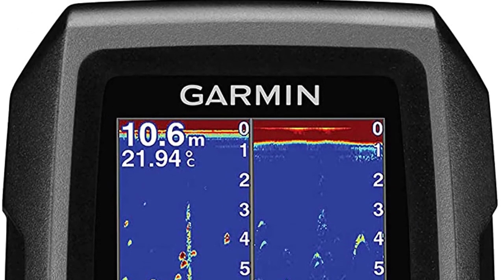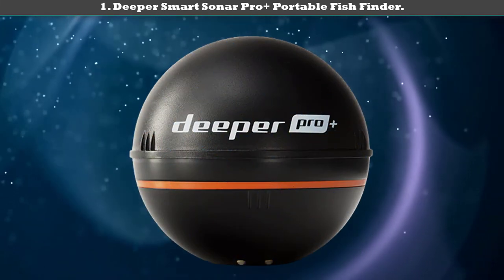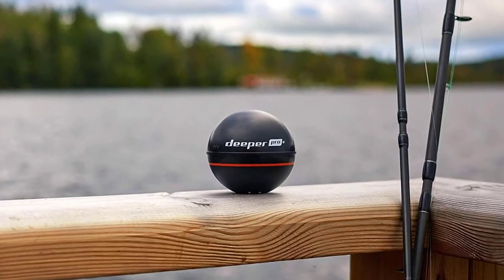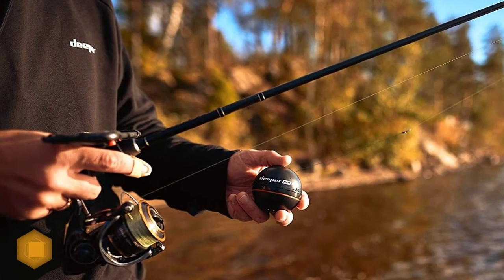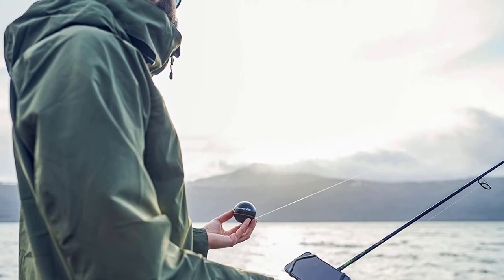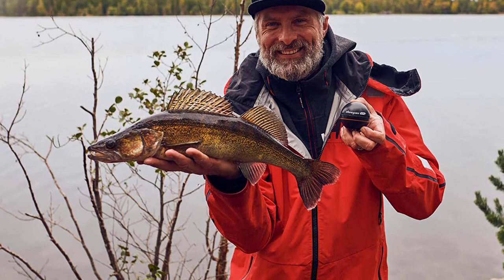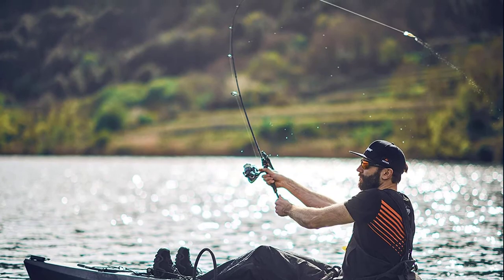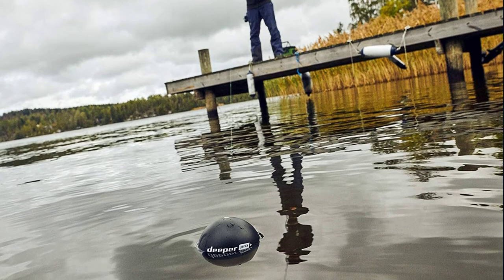Number one: the Deeper Smart Sonar Pro+ portable fish finder. It comes in two models — one connects via Bluetooth and the other via Wi-Fi. It can be used in any setting including shore, ice, bank, boat, kayak, river, and float tube fishing, in both fresh and saltwater. It has a range of 260 feet and can identify objects more than 0.5 inches in size, making it one of the most robust portable depth finders on the market. Thanks for watching!